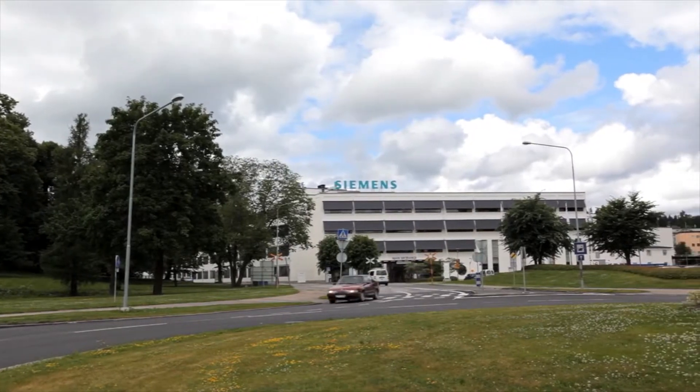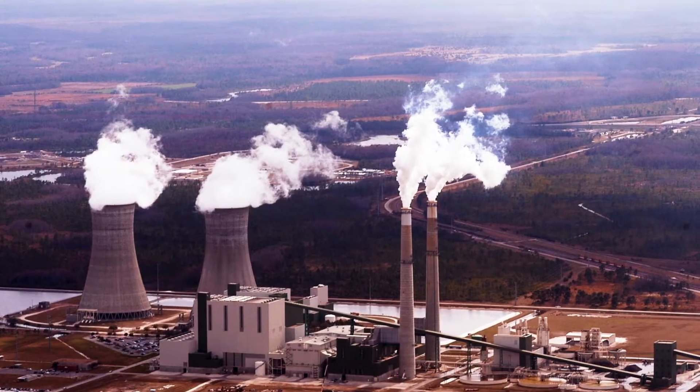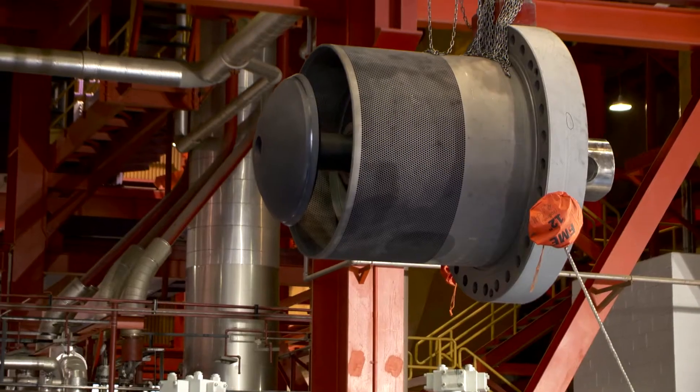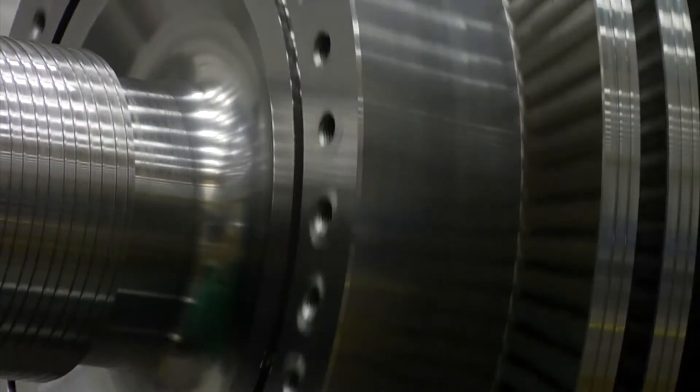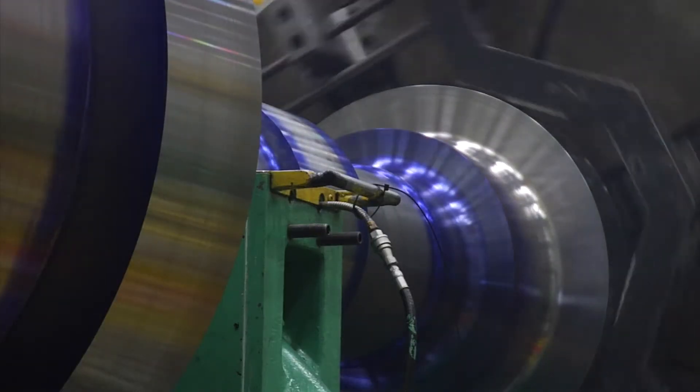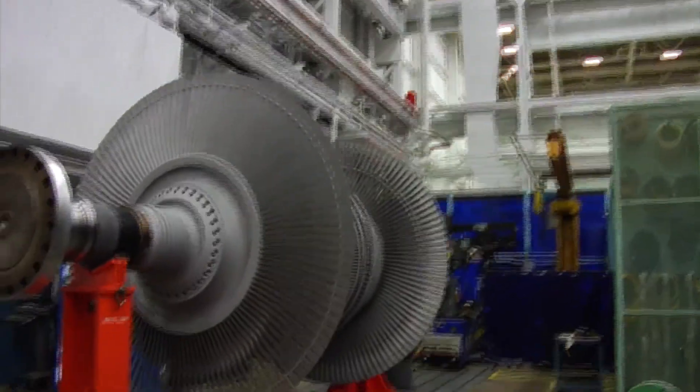As a global company, Siemens produces the most advanced and efficient solutions. The Siemens modernization product provides the latest technology and brand new equipment for the steam turbine centerline components. Essentially you're resetting the clock on the lifetime of this equipment, applying new technology so this equipment is more efficient and less prone to any type of problems.